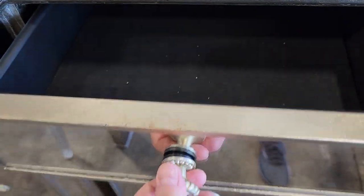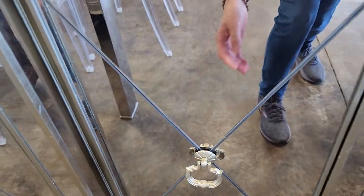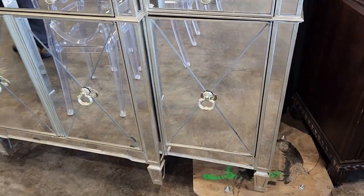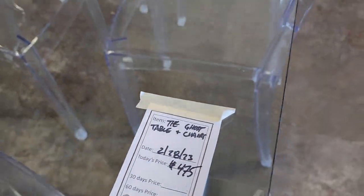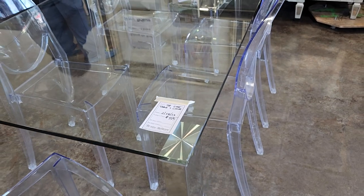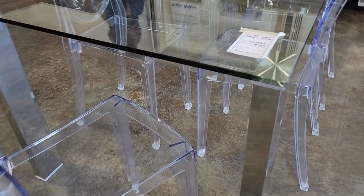Look at that — it's got a black door inside, fancy pulls, and a place for wine bottle storage. Isn't that pretty? And look at this table — they call it the ghost table with chairs, a little over $400. Talk about fancy, and it's perfect paired with that server.